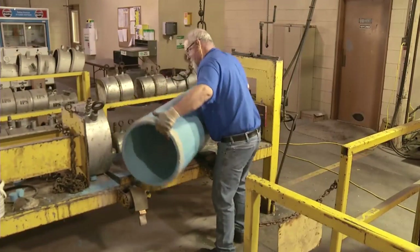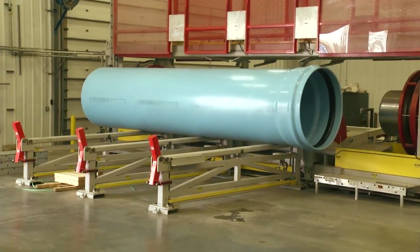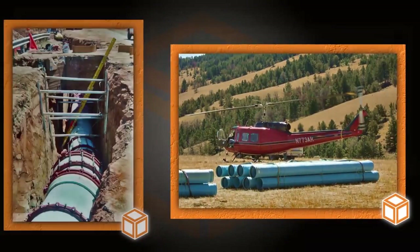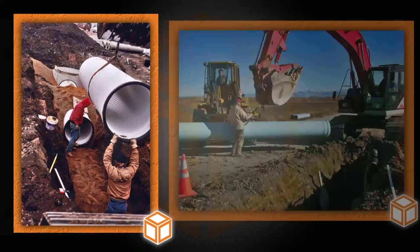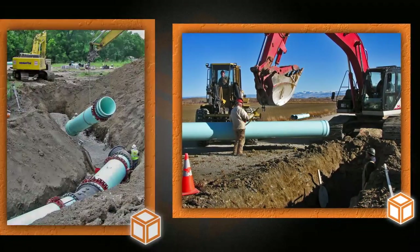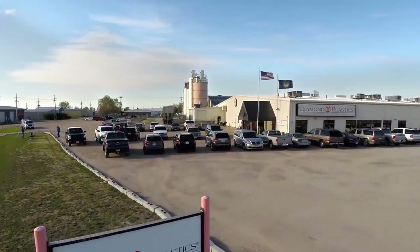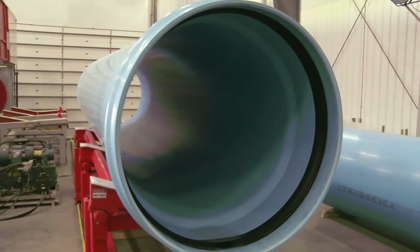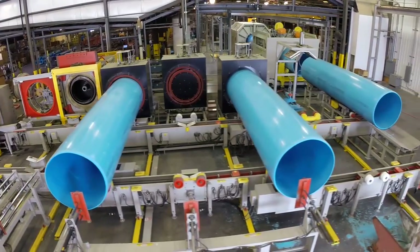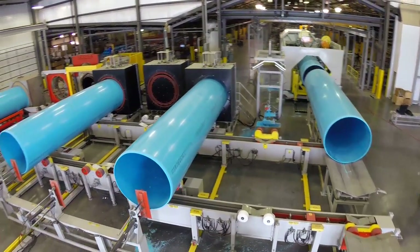At Diamond Plastics, our people take pride in manufacturing and supplying our clients with the highest quality pipe product available. We know that protecting your water resources is becoming increasingly more important, and that long-lasting, reliable pipe can help achieve that goal. Because of our decades of experience, Diamond Plastics has become one of the world's leading manufacturers in high quality PVC pipe, boasting the world's largest diameter gasketed pipe at 60 inches.